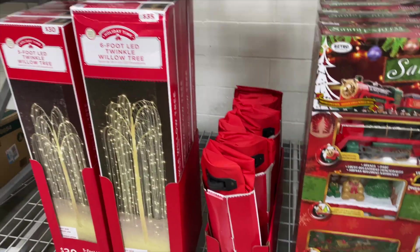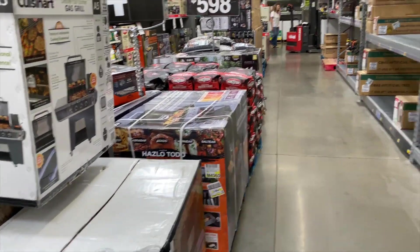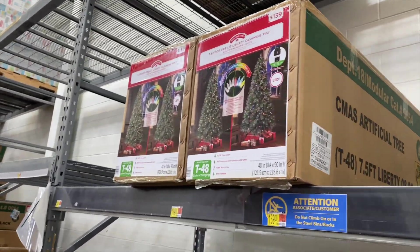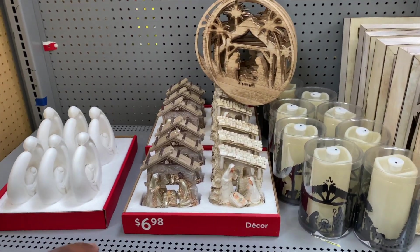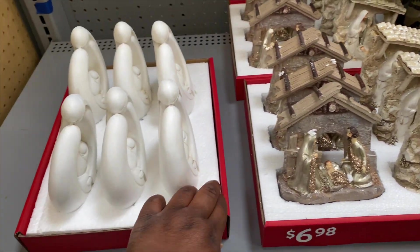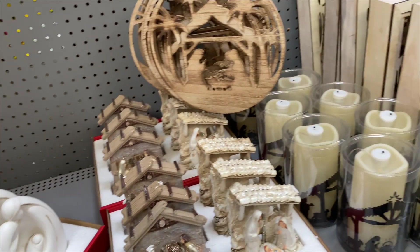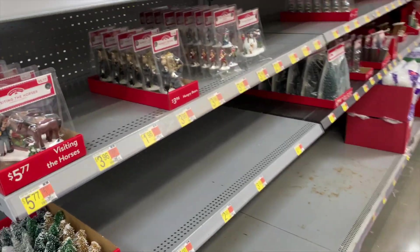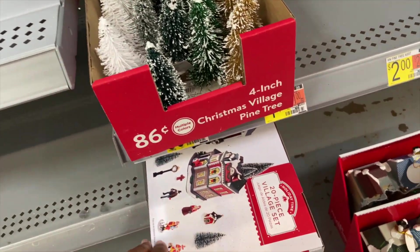Let's look at the ornaments they have. Over here they just have some little decor that you could put in your house on your fireplace, some little stands. And then this is - oh, Mary and Joseph, baby Jesus! We also got some little village trees for 86 cents.